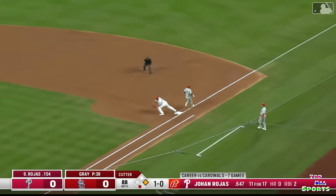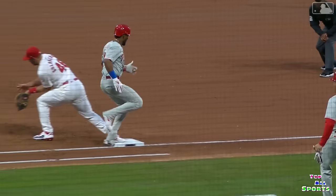Arenado bare hand, throws to first and got him by a quarter step. There's not a third baseman in the game like him.